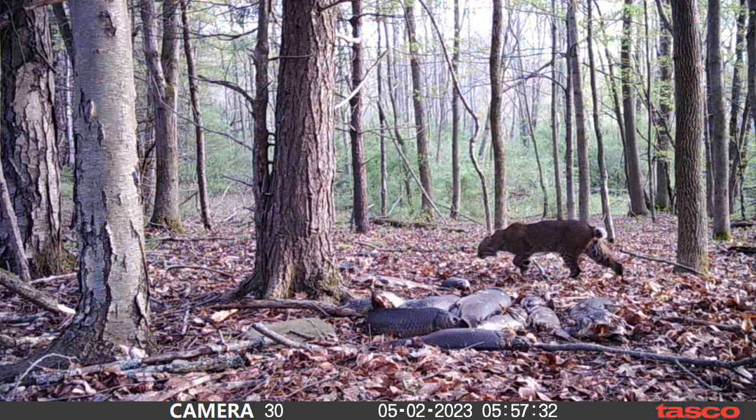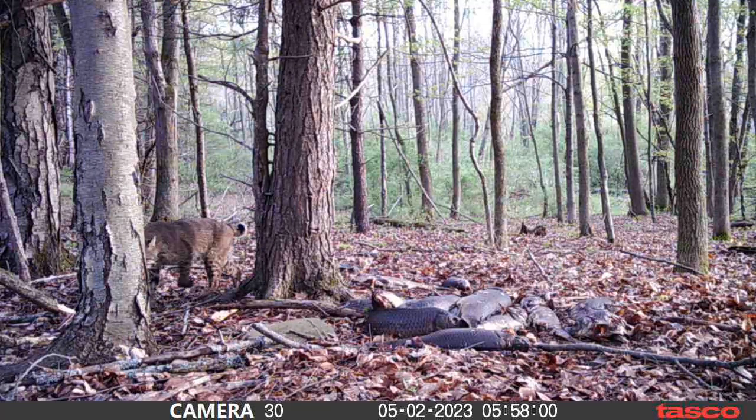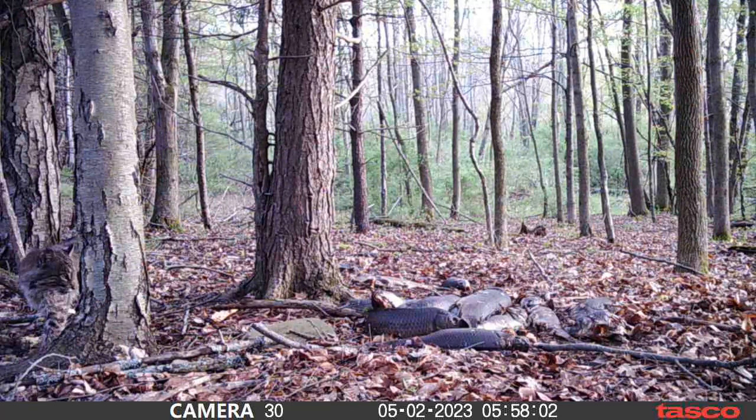I hope you guys are pretty excited about this one — I couldn't believe this clip right here. Check that out — that is insane, a bobcat! I was not expecting to get one of these on camera and it's a pretty big one at that. He just comes cruising along, kind of glancing over, but he never comes to the pile — just kind of patrolling. That was pretty cool though.